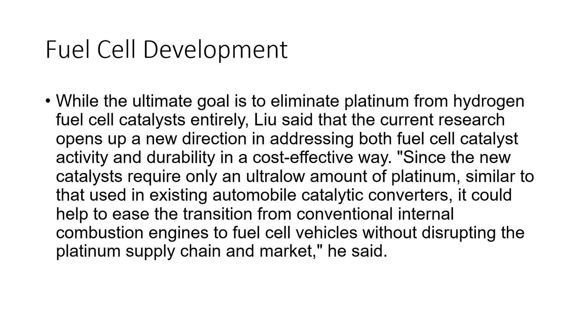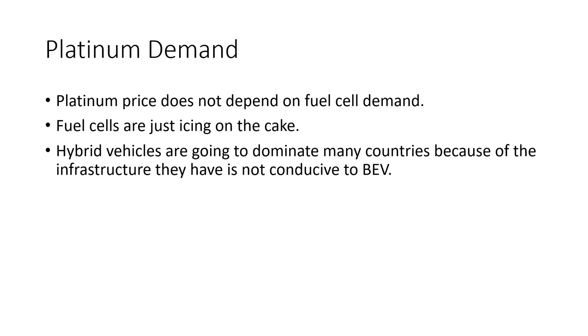They are trying to eliminate platinum, but they're having difficulties completely eliminating it. Even when they try using cobalt and other materials in the fuel cell membrane, they always end up doping a little bit of platinum back in — using trace amounts to make it more durable and efficient. The platinum price does not depend on fuel cell demand; fuel cells are just icing on the cake. Hybrid vehicles are going to dominate many countries because their infrastructure is not conducive to battery electric vehicles.